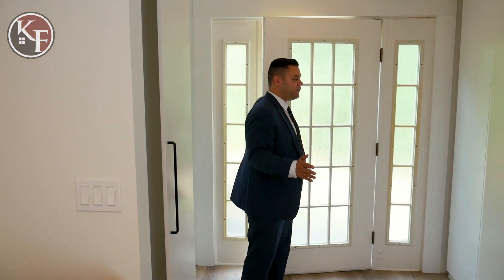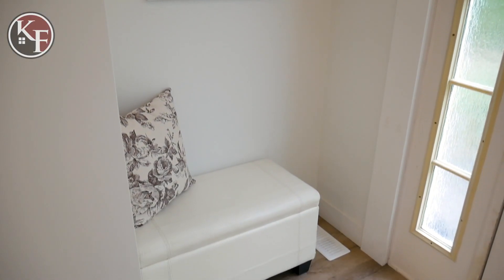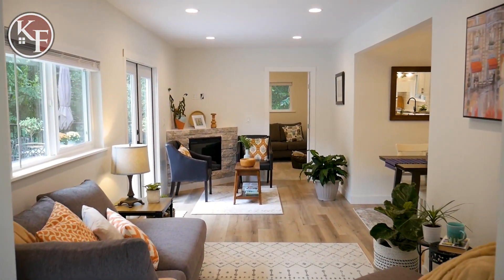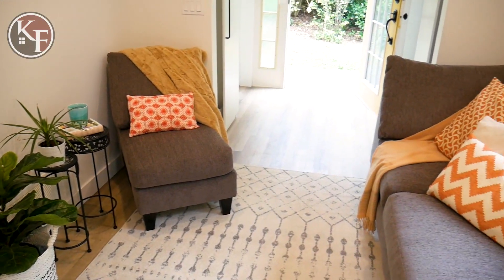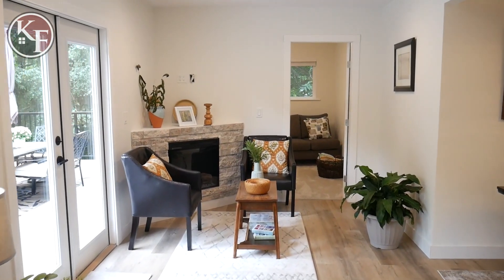When you first walk into the upper suite here, you're greeted with a nice foyer with tons of closet space. If you've got large coats, shoes, everything like that, you can put a little bench here. It flows really nicely into your living area. There's lots of space where you can do a ton of different furniture variations. You can put your TV up above the fireplace, and you do have the built-in electric fireplace — it's just a really nice touch.